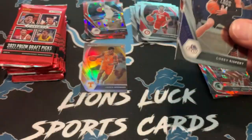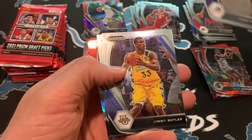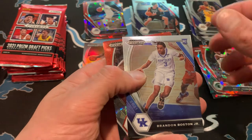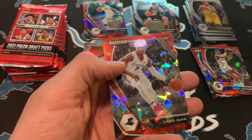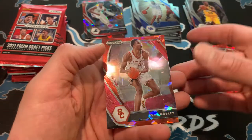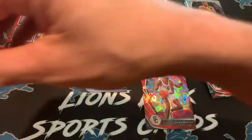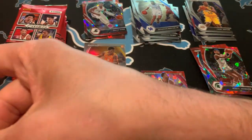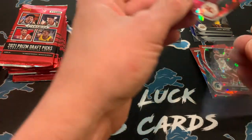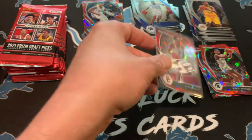All right. I think I saw something good in the back there. We got Corey Kispert, Jimmy Butler, Brandon Boston Jr., David Duke on the red cracked ice. And this is what I saw — Evan Mobley on the red looks really good with those USC colors. That is a nice one. I'm going to sleeve that one up really quick. Evan Mobley, one of the top rookies of course. Didn't quite bring home the Rookie of the Year, but would probably have been second or third.